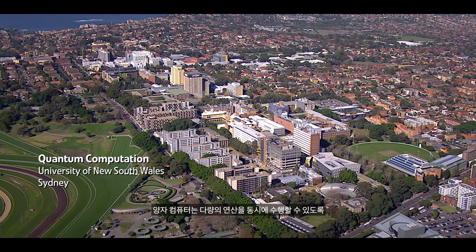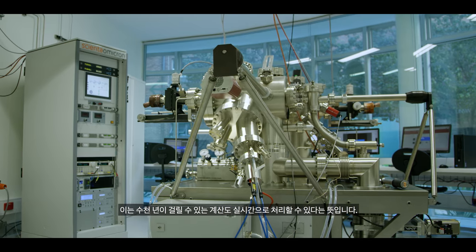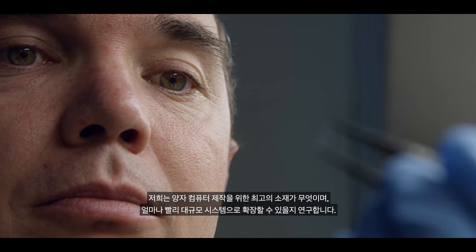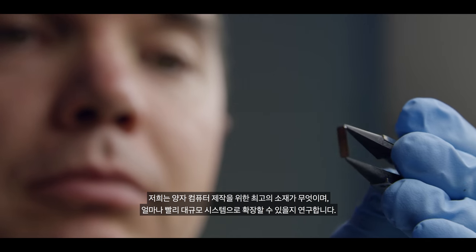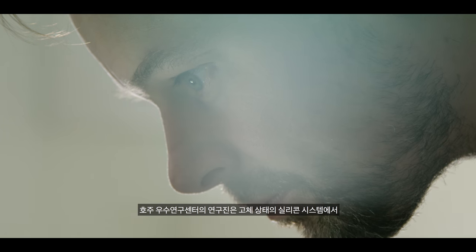Quantum computers are a new way of encoding information where we can do lots of calculations all at the same time. It basically means we'll be able to do calculations in real time that otherwise would take many thousands of years. Australia has taken a leadership position in what we call a silicon implementation — looking at what's the best material to build a quantum computer in and how quickly we can scale it to a very large scale system. Our team at the Centre figured out how to encode information on single spins in a solid state silicon system.